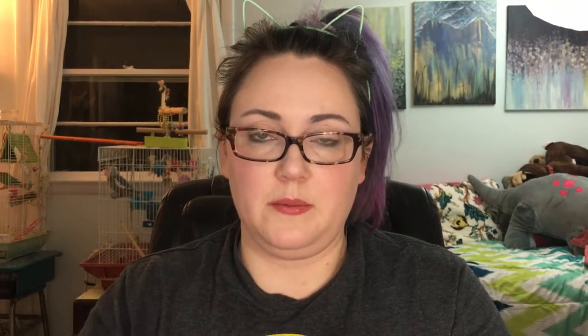I recently picked up a bunch of new face products. Two of them are both Fit Me by Maybelline — I know they're not new, but they're new for me. They're stick foundations. I got Classic Ivory and Porcelain because I'm a special little snowflake, and they are the right combination — the ivory as a base and the porcelain for highlighting under the eyes.